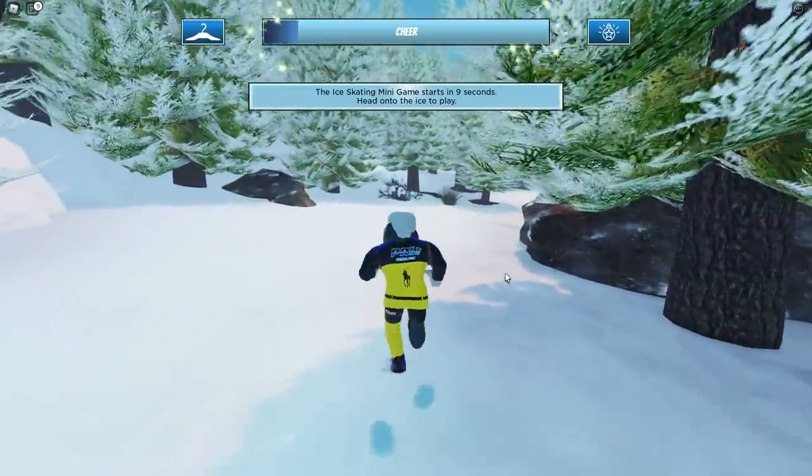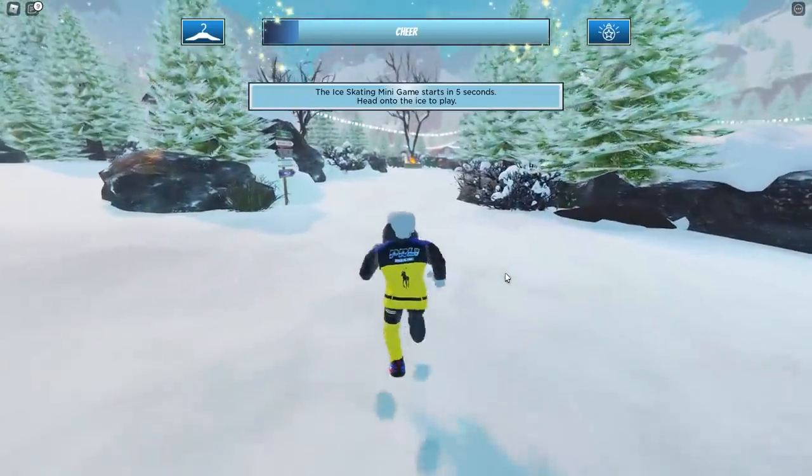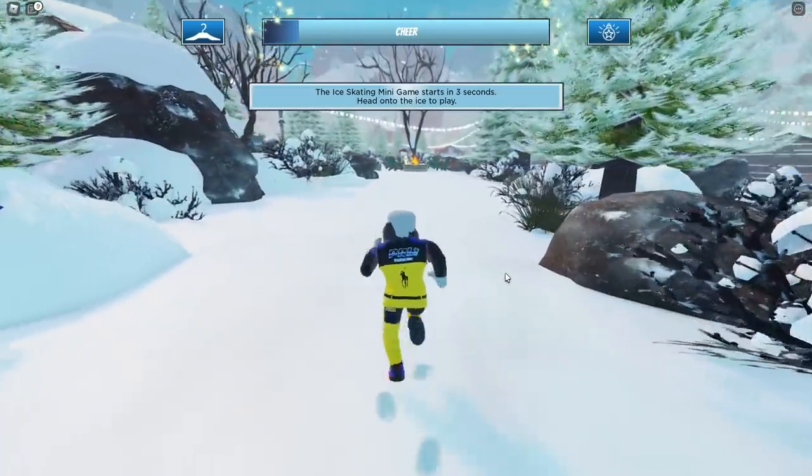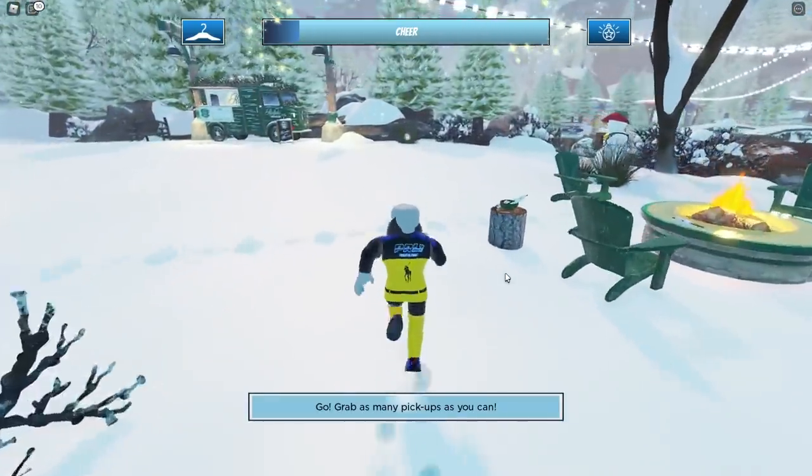Once you get in the game, just follow this path that I'm taking, because once we follow this path, we're going to go to a special shop at the end of the map, and that's where we're going to be able to access this item so that we can purchase it.